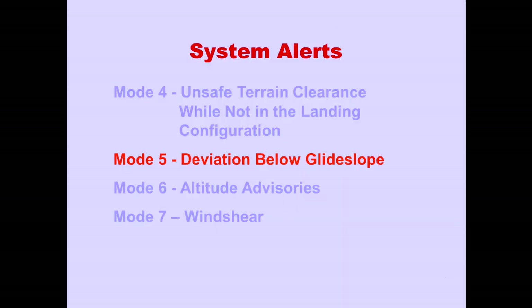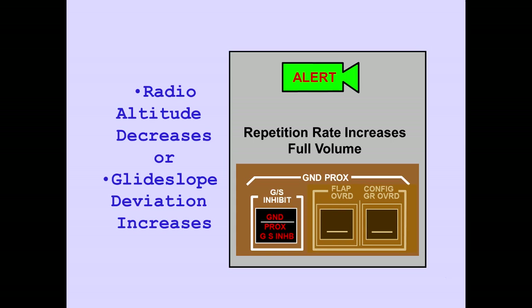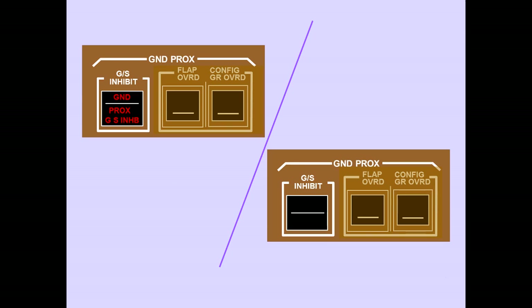Now we will discuss Mode 5: Deviation Below Glide Slope. If an excessive deviation below Glide Slope is detected, a Glide Slope aural caution sounds. The aural caution initially is only one-half the volume of other aurals. The Ground Proximity Light also illuminates. As the radio altitude decreases and the Glide Slope deviation increases, the aural caution repetition rate increases and the volume increases to full volume. Pushing the Glide Slope Inhibit Switch cancels or inhibits the Mode 5 alerts.